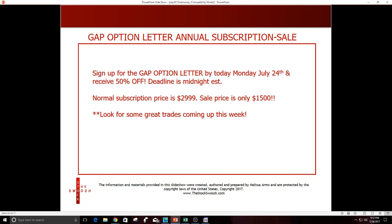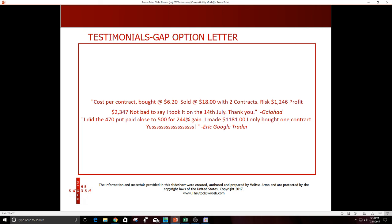I was offering the Gap Option Letter for 50% off on Saturday and Sunday. A bunch of people emailed me late last night, so I decided to extend it through tonight for the webinar. If you sign up for just the option letter, you get emailed the trades — like CMG — directly when I call them. The price is $1,500. There's going to be a lot this week: Amazon is Thursday night, Facebook is this week, and CMG is reporting too. This offer expires tonight — email me right after the webinar.